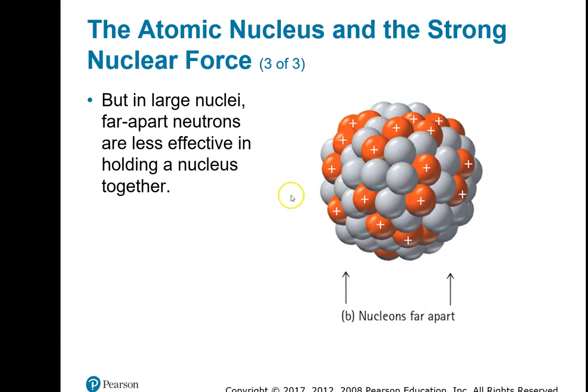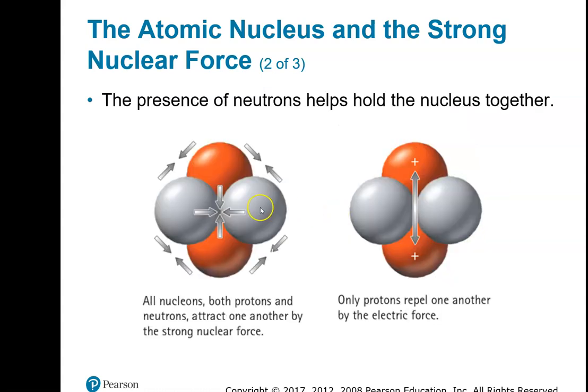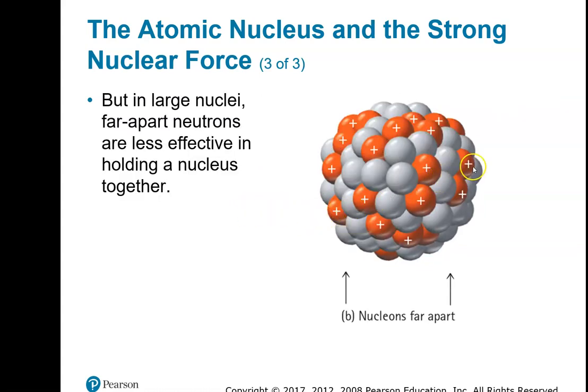Here's another example. Take a much larger atom — a proton on this side and a proton on the opposite side of the atom. This is bigger compared to helium. The strong nuclear force is not quite as binding between protons on opposite sides of the nucleus. And the thing that happens is the larger these things get, you need more neutrons — more of the grayish-looking ones — than you have protons.